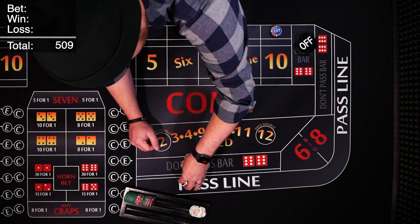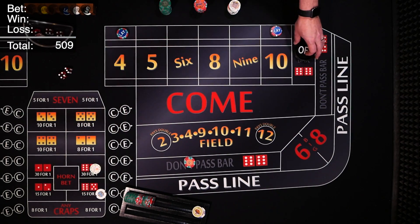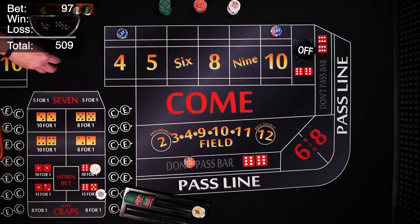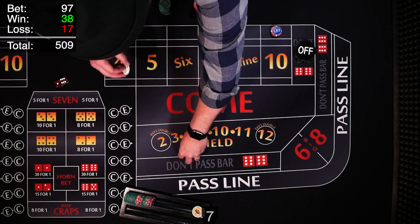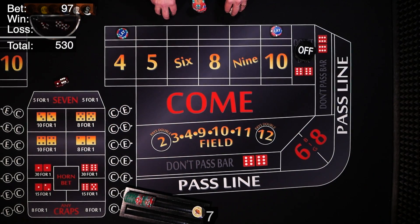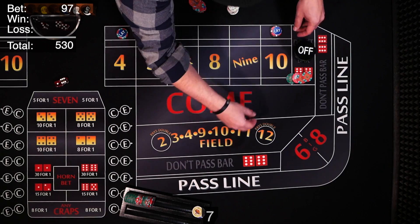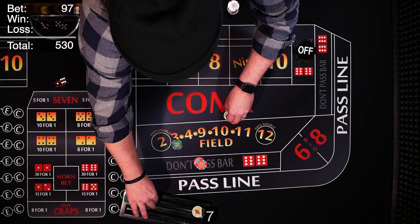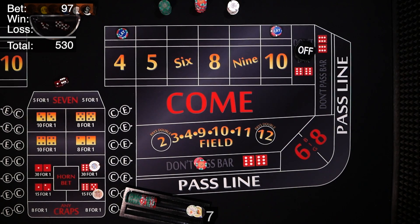We've got a new shooter coming out — and seven on the come out. Our props and our line bet come down, but our $80 in lay bets win $40. Minus the vig, paying out $38 to our player. Net profit. We go back on the line, cover our prop bets, and get a point of 9.